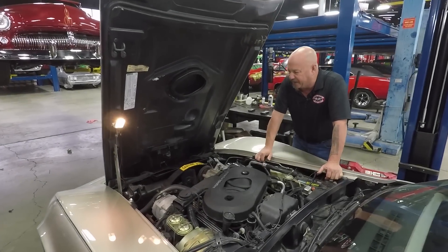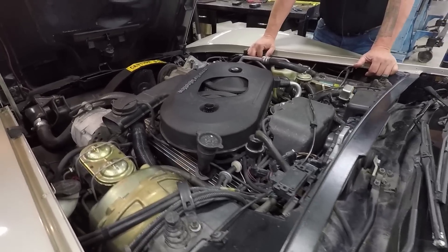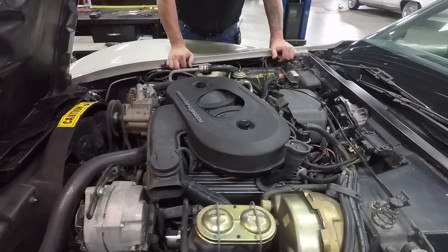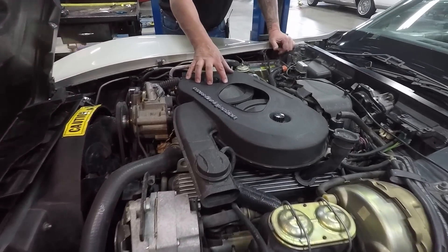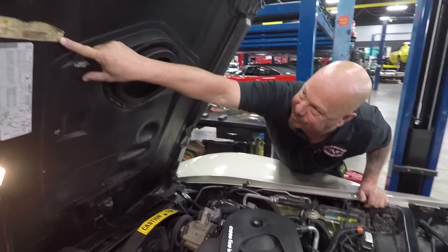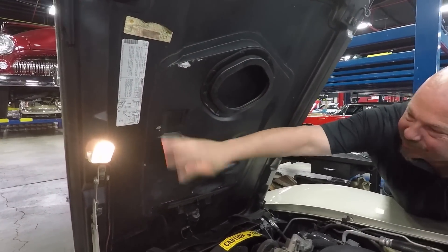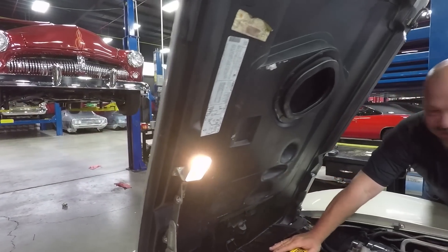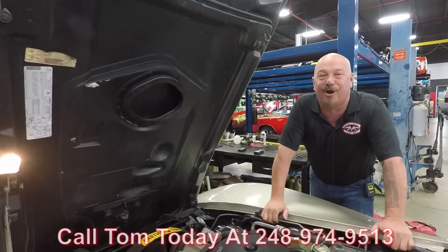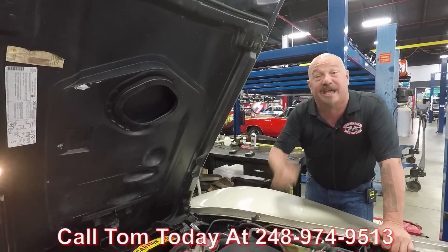Under the hood we've got the Crossfire injection motor — it's all numbers matching, all original under here, and it doesn't look like it was ever touched, just washed up a little bit. Power steering, power brakes, the Crossfire injection setup, and it's even got cold air intake on the hood — isn't that cool? And look, there's one of the first service stickers right there; looks like a Shell station did the service. The under-hood light still works too. Give us a call at 248-974-9513 and let Vanguard Motor Sales park this dream in your driveway.